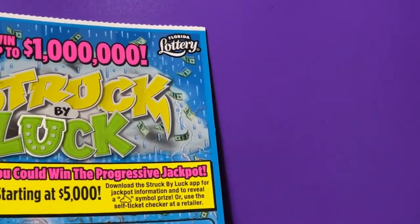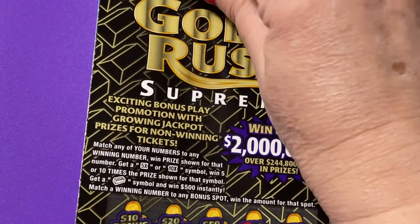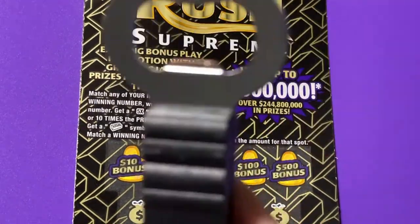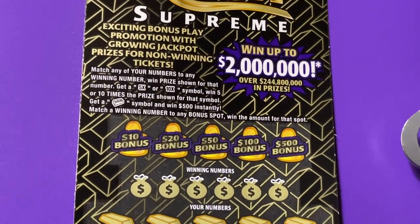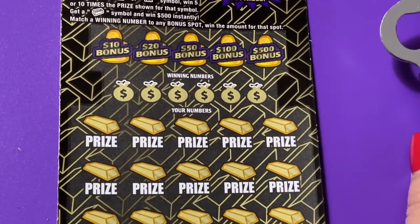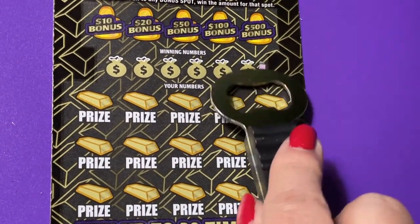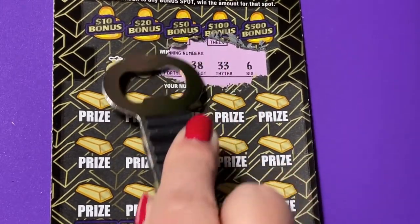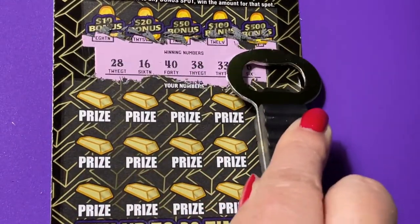Let's see what we can find. Let's start with the Gold Rush. I'm scratching with my heavy duty scratcher today. For the Struck by Luck I'll always use this because it's easy to scratch. We're looking for a gold bar — I have not found one yet. There we go.